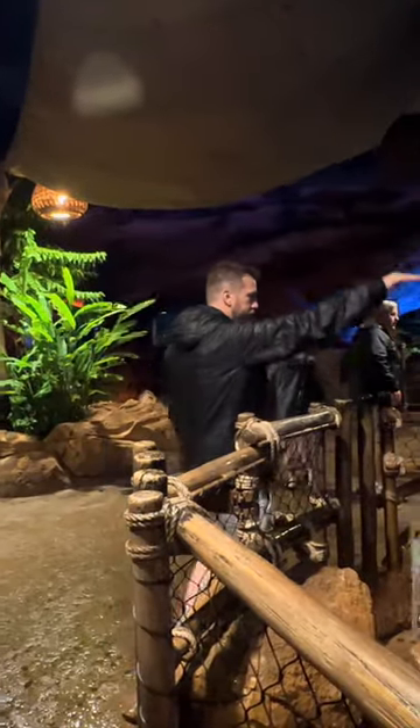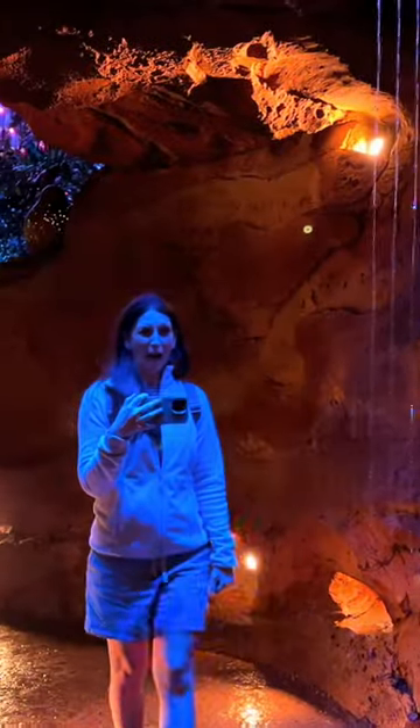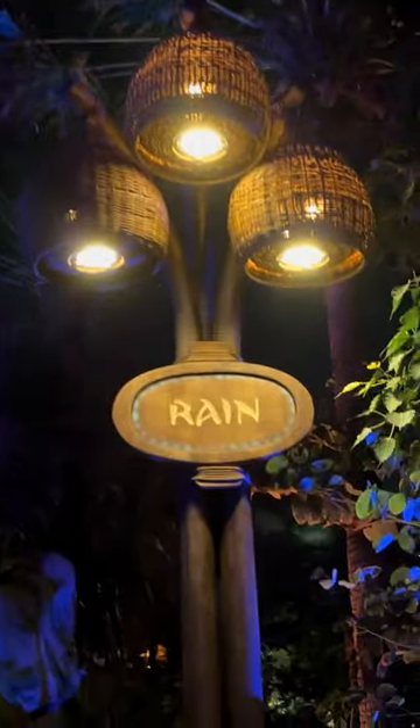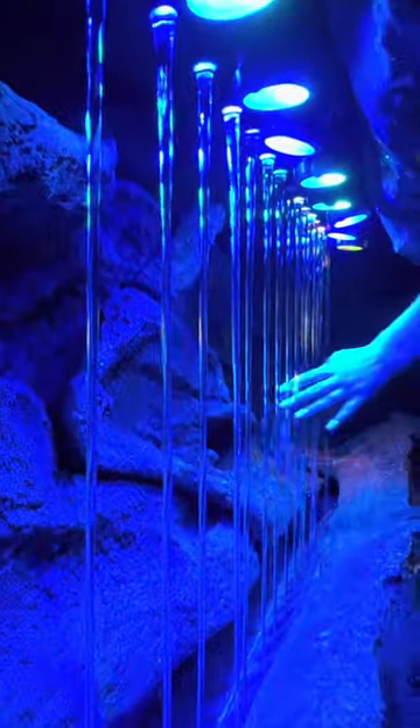Hey, it's Justin and Bethany from the Flak Fam, and we are back to talk about the interactive water exhibits found in Epcot's Journey of Water. We started in the rain area, and as we ran our hands across the water, we noticed each stream of water had a different musical note.